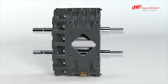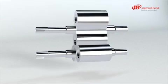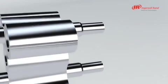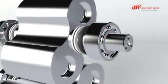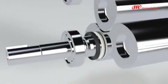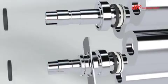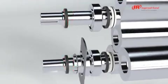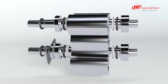Our rotors are precision machined to ensure high efficiency and maximum performance. Utilizing high-capacity oil-lubricated bearings ensures long life and less maintenance. Our well-proven shaft sealing system features, among other things, wear sleeves, which dramatically reduce the risk of leakages after overhauling.